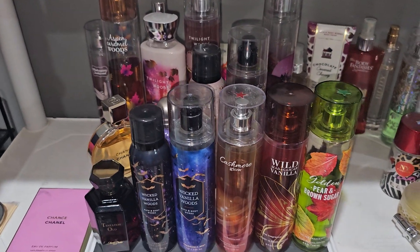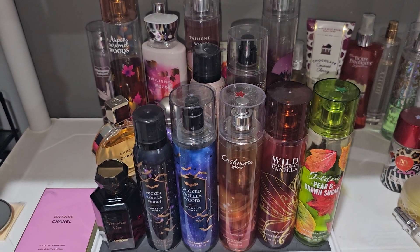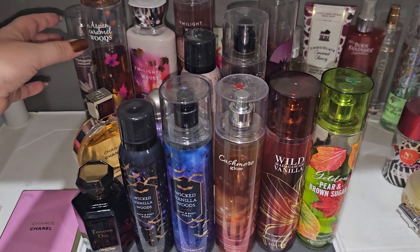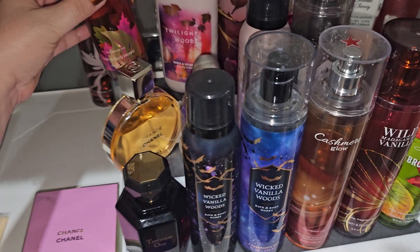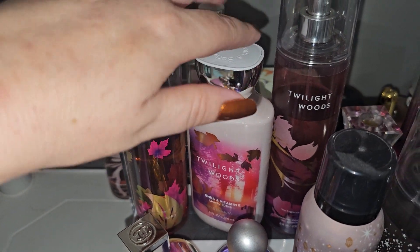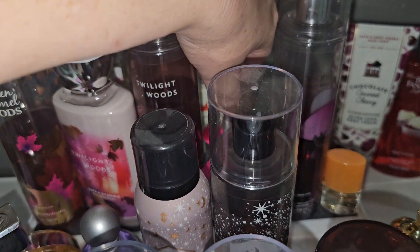As you can see right now I have quite a few fragrances that I'm showing you guys. These are going to be the fragrances that I'm going to wear for the next two weeks. I'll show you the start of October too, because it'll change. The first one is from Bath and Body Works — this is Aspen Caramel Woods. The next one right here is Twilight Woods, this is the body lotion from Bath and Body Works as well as the body spray.